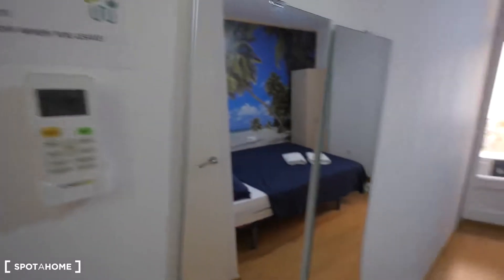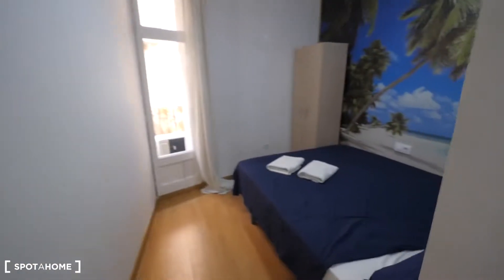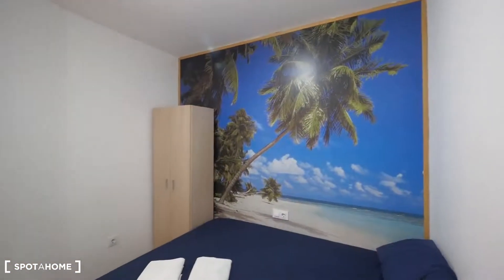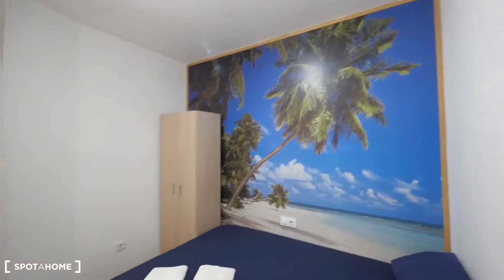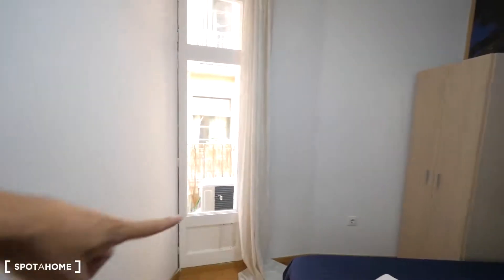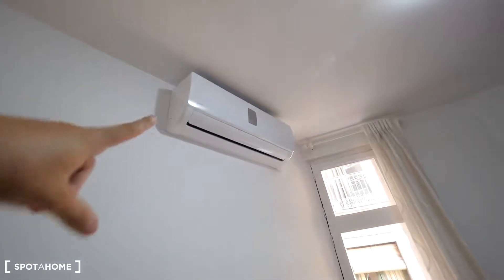Here's bedroom two — same setup next to the door: the AC controller, the mirror, and the double bed. Also a picture — like paradise. The closet is over there in the corner, and there's a small balcony to the street. The air conditioner serves both these two bedrooms.